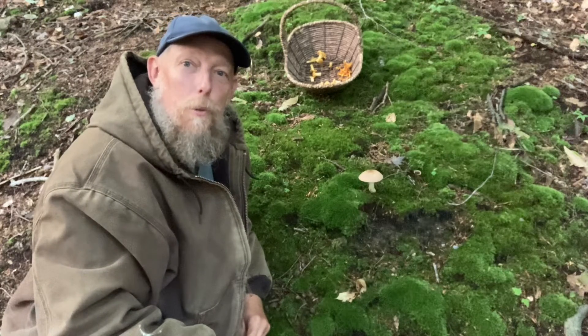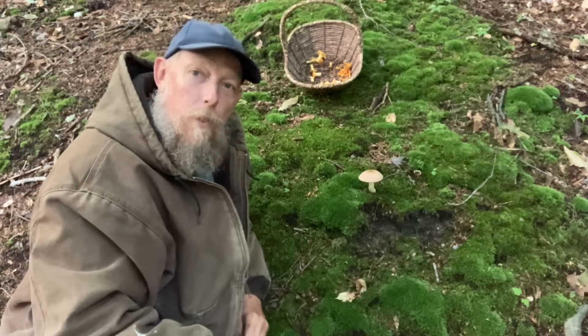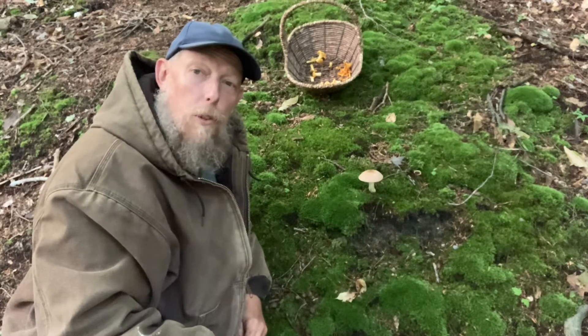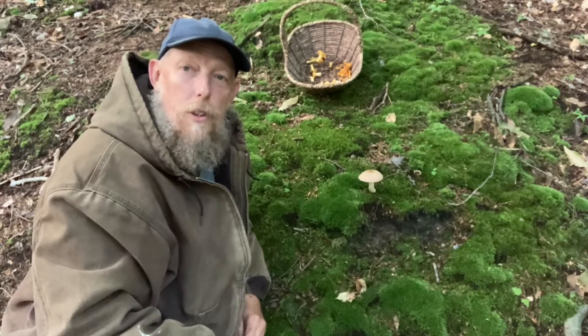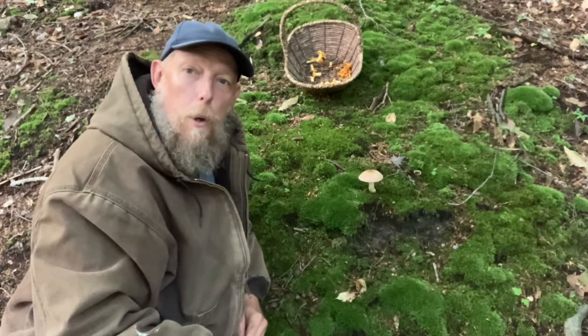I want to talk to you this morning about mycorrhizal fungi. Myco refers to mycology — that's the study of mushrooms. Mycorrhizal: rhizal refers to the rhizosphere, one of the previous videos I just did about the area around the root of the plant where the life of the soil interacts with the plant and actually has a symbiotic relationship.